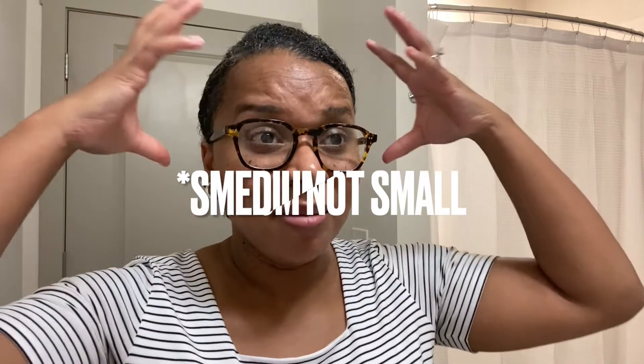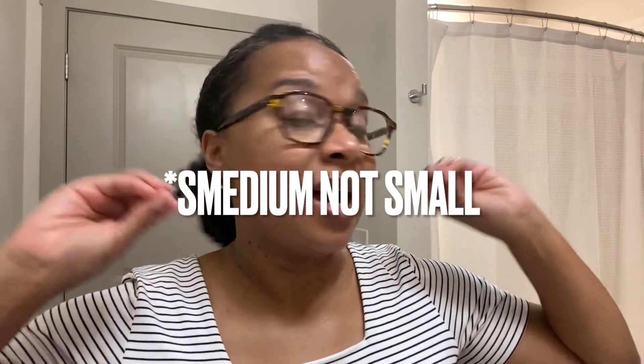This is my second small braid out — I've done chunky braid outs and I don't like those. But small braid outs are bae currently. I really like it.